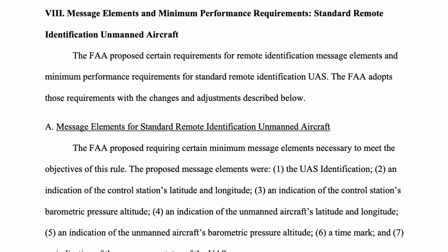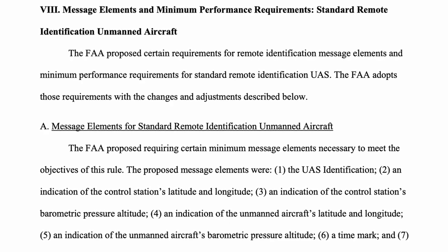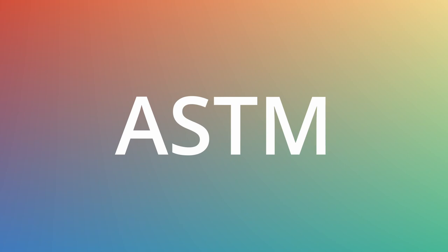Drone manufacturers have to start building their drones with Remote ID capabilities starting this September. The weird part is the FAA didn't actually specify how to do this. The FAA defined the information they want included in the Remote ID broadcast, but not how to do it. The standards organization ASTM, responsible for a whole bunch of different standards usually involving physical materials — including things like defining the threads on screws — stepped up to develop a standard that meets the FAA's requirements, but left out a few important details and critical safety features.